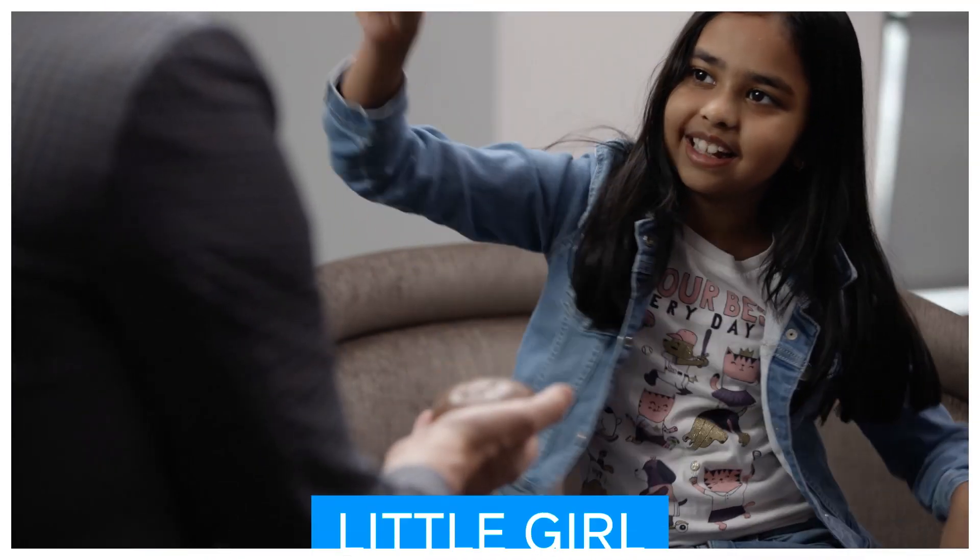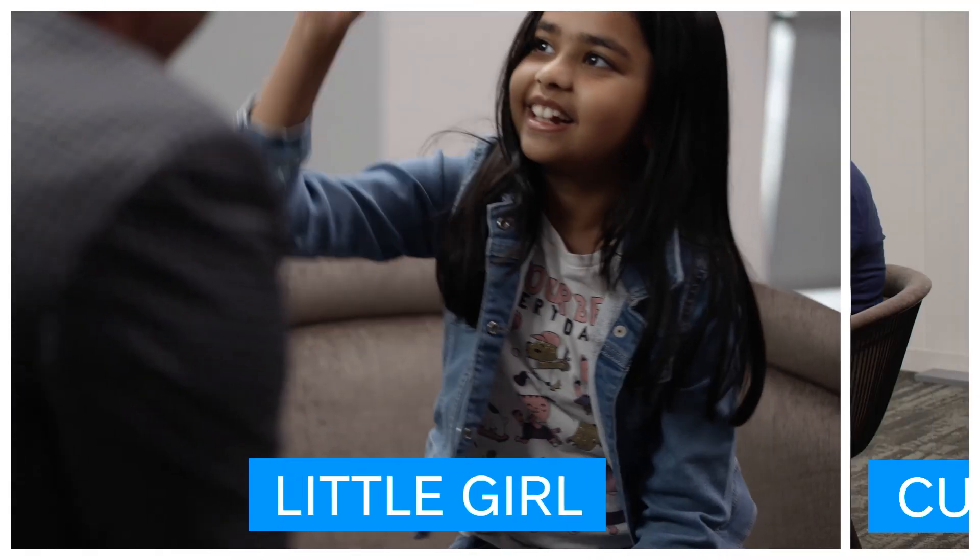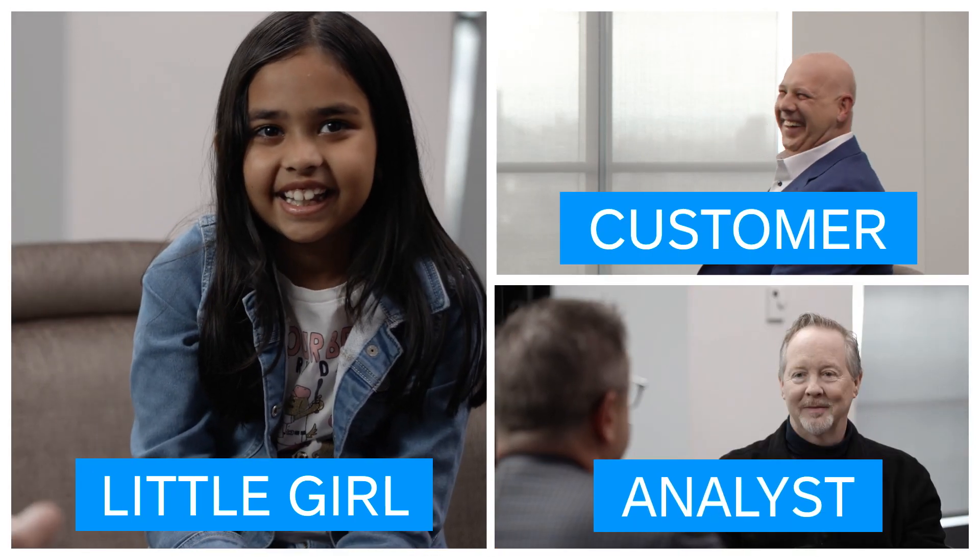Hi everybody. I'm Lloyd Adams and I've been with SAP for 25 years and I'm the President of North America, and I know Cloud ERP. But today I was issued a very tough challenge: how to explain Cloud ERP to three very different audiences. Today I'm gonna meet with an adorable seven-year-old little girl, an amazing customer of ours, and one of the top analysts that covers our industry. Wish me luck.